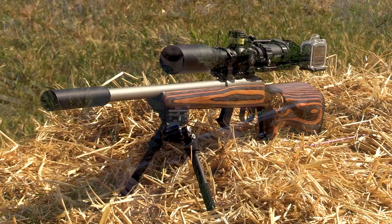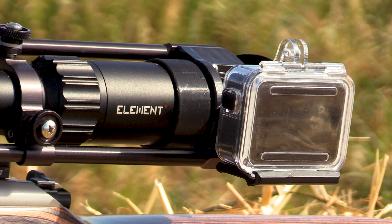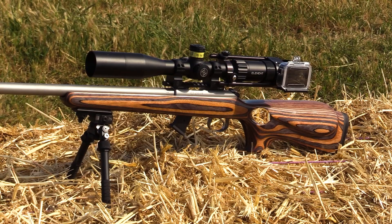My gun setup for today is a CZ455. This is a 22 long rifle. It's got a beautiful laminate stock with a really comfortable thumbhole grip. On top for optics I'm running the new Element Helix 4-16x44. I've got an Atlas Bipod in the front, and I'm running an 8-tech wave silencer that really works well with this gun. For ammo I'm running SK Plus today — it's a 40 grain at 1037 feet per second.